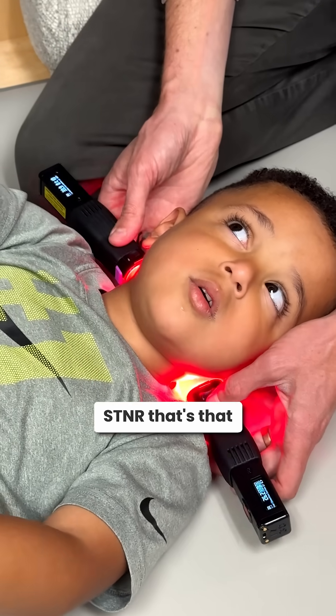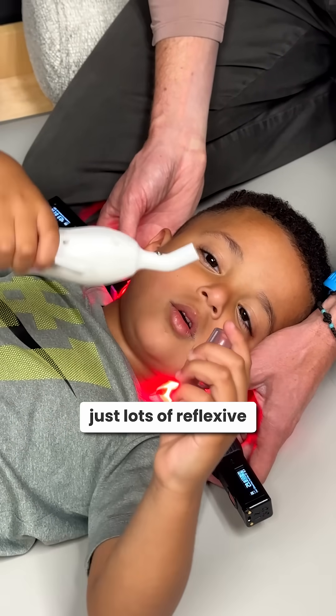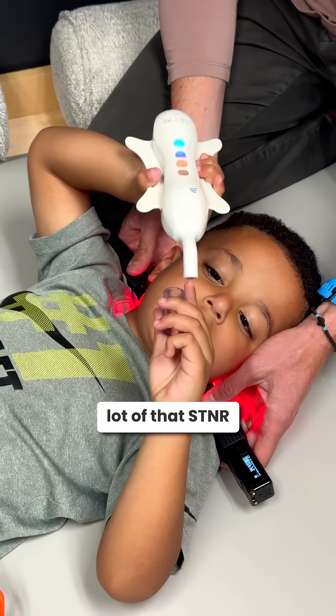When you see an STNR that's that strong, usually their hips are highly involved with lots of reflexive movements. You need to address the hips or low back — that'll usually take care of a lot of that STNR.